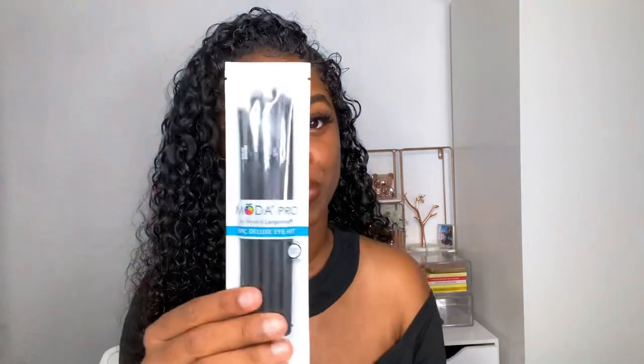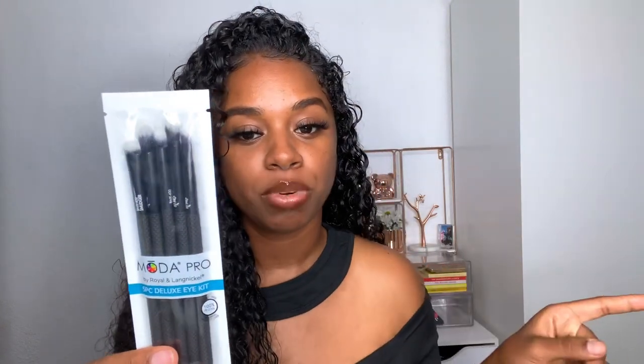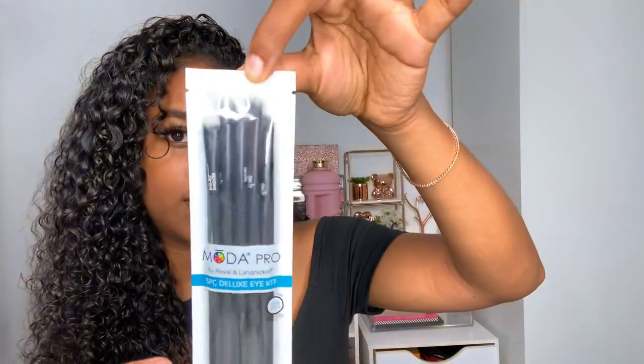Next up I have this Moda Pro 5 Deluxe Eye Kit. It includes a shade brush, a crease brush, a detail brush, a smudge brush, and a line brush. Just a nice set of brushes so you can apply your new eyeshadow palettes.